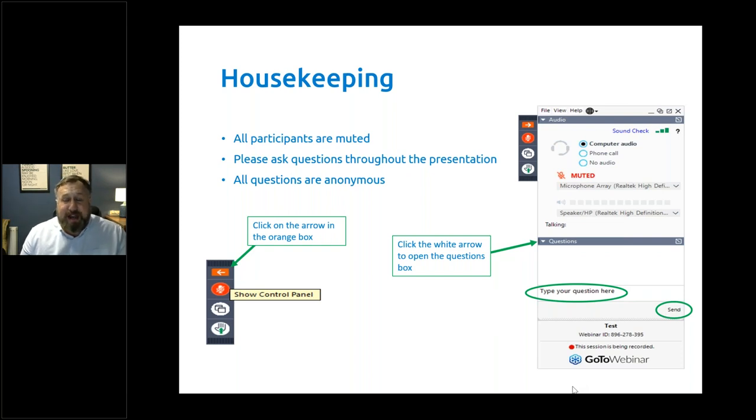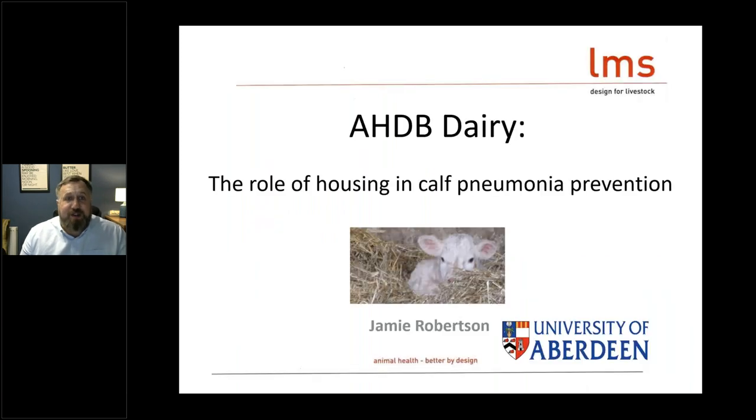You can submit questions by clicking on the arrow in the orange box at the top right-hand side of your screen, if you're watching on a PC or a laptop. If you're watching on a phone, there's a questions box just at the bottom of the screen. Other delegates attending this meeting can't see the questions that you submit. So, on to tonight's topic: the role of housing in pneumonia prevention.